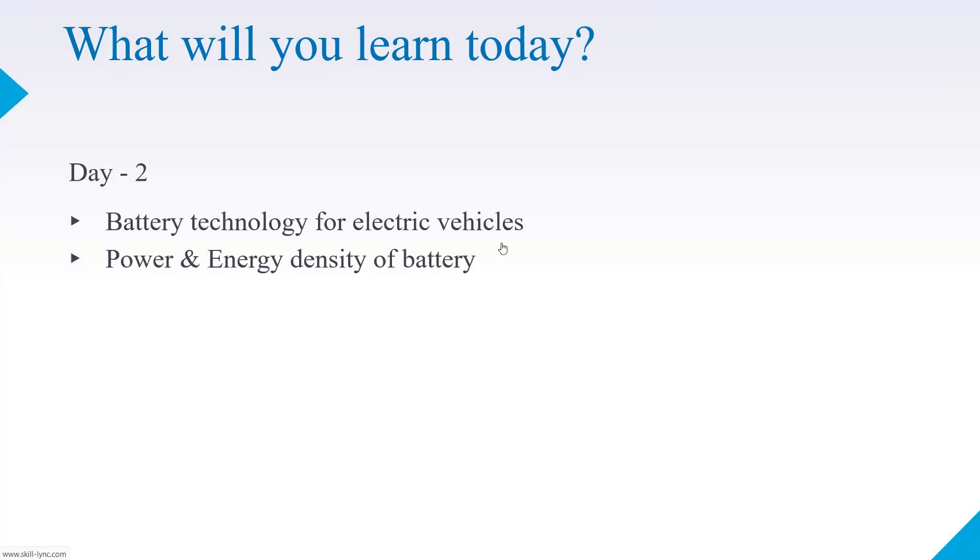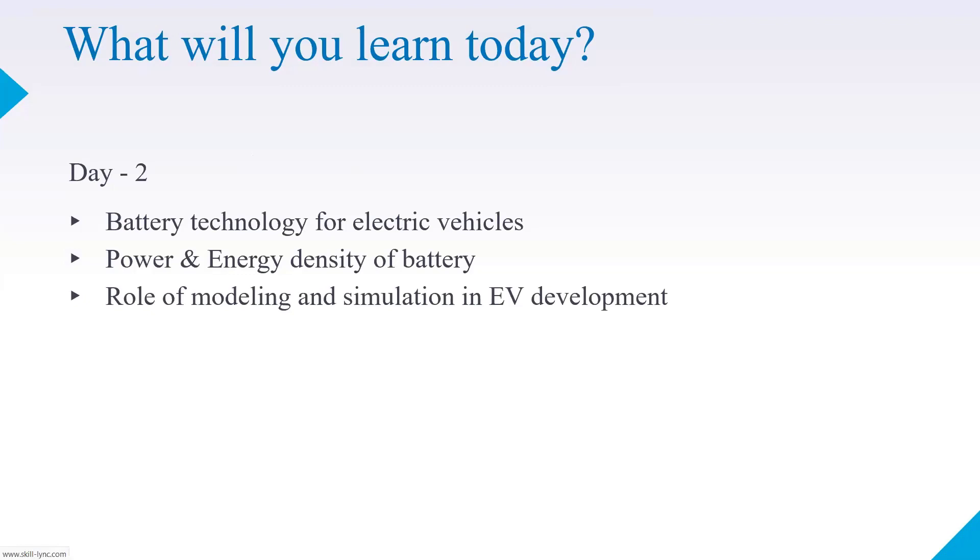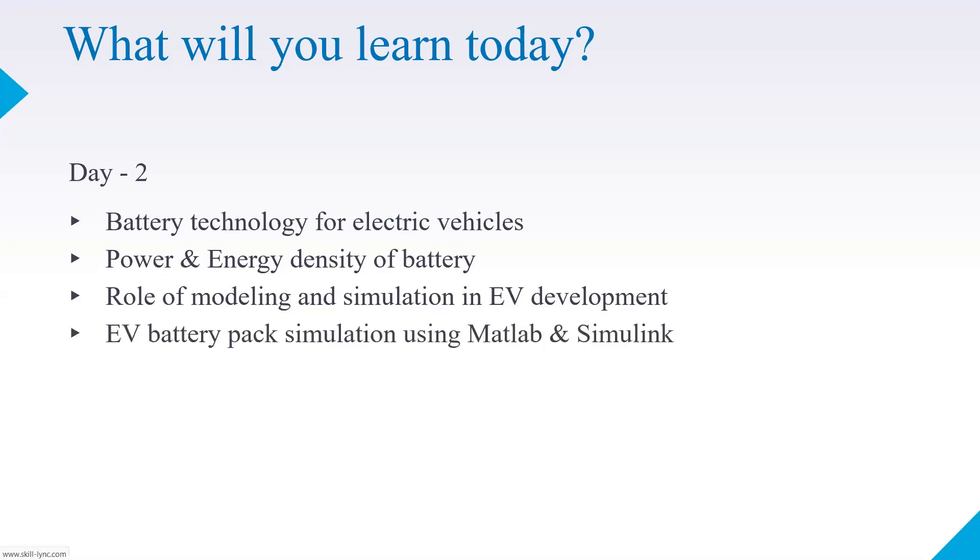Today we're going to understand power and energy density of the battery pack, and also the role of modeling and simulation in electric vehicle development. We'll also learn about what type of software simulation can be used for EV battery packs. That's the agenda for today, and I'll be taking questions at regular intervals.